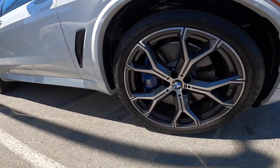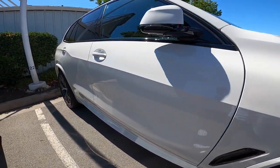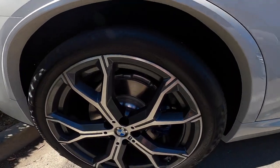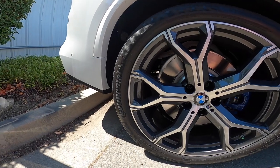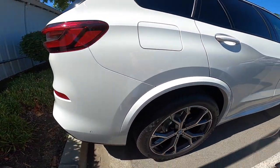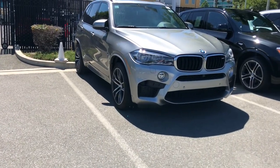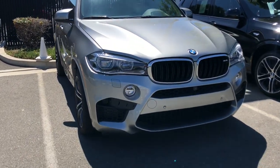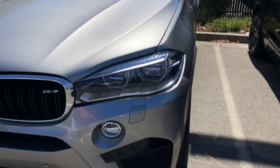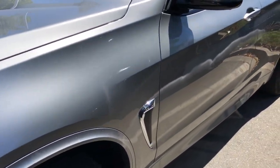You've got the bare-looking brake calipers in the front too. What size are the rear tires? 315s — the same 21-inch wheels. The 21-inch looks better. We'll check this one out — it's Donington Gray. It's an X5M.